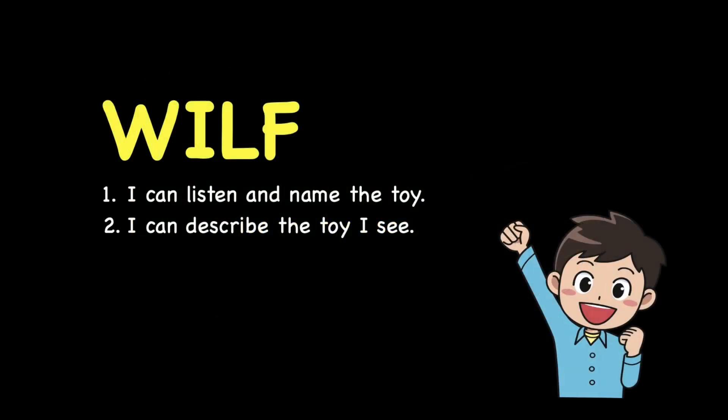Today's skills are: I can listen and name the toy, and also I can describe the toys I see. Today, Mr. Pui will teach you eight words that we can use to describe your toy.